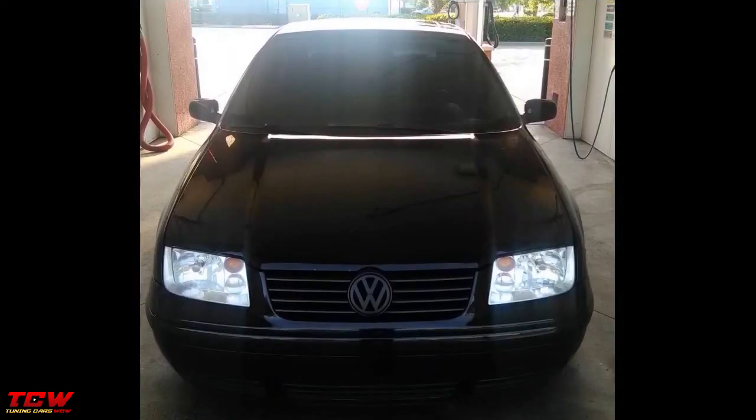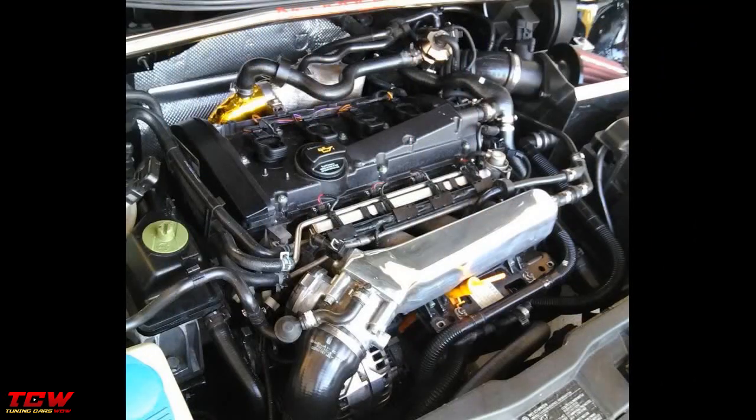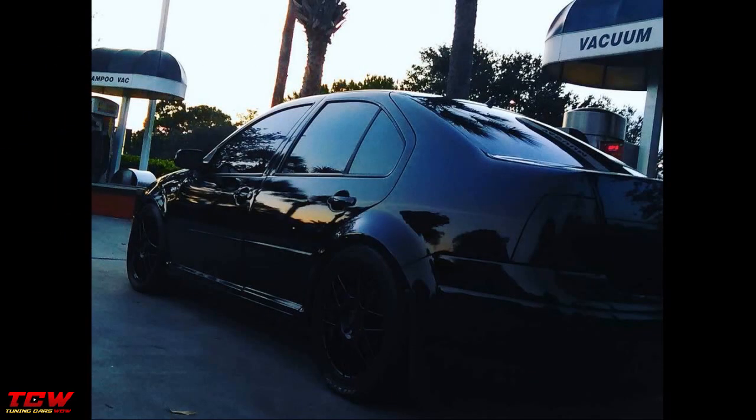Hey guys, how you doing? Welcome back to another video on this channel. First I need to say thank you to the owner of the car for accepting to make this video. This video is about a static Volkswagen NK4 Jetta Turbo on VCI rims.